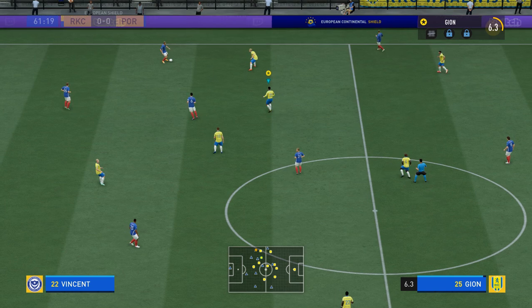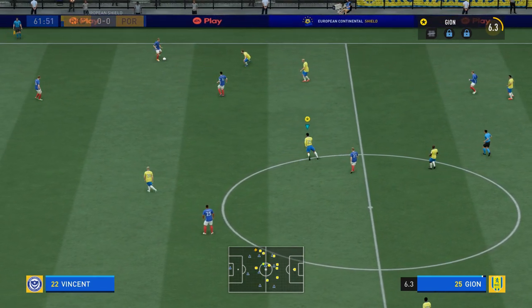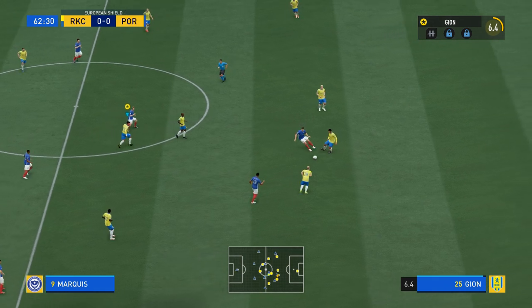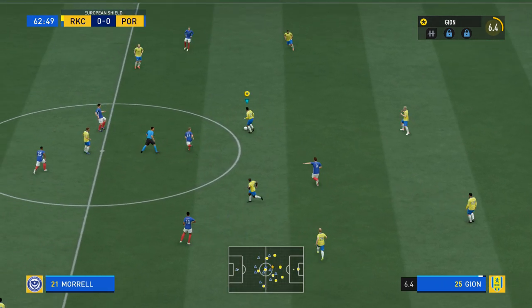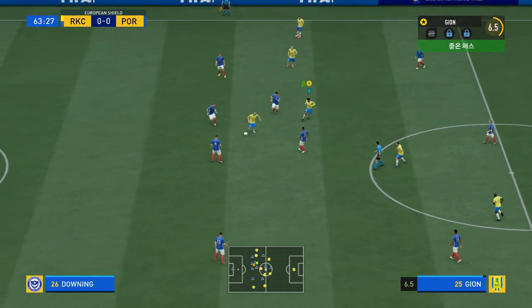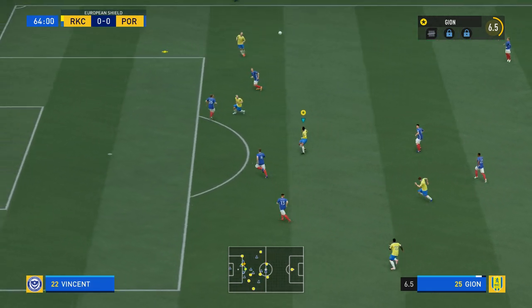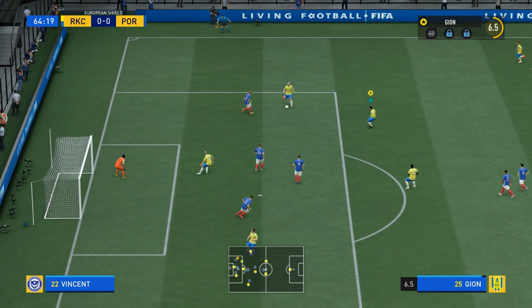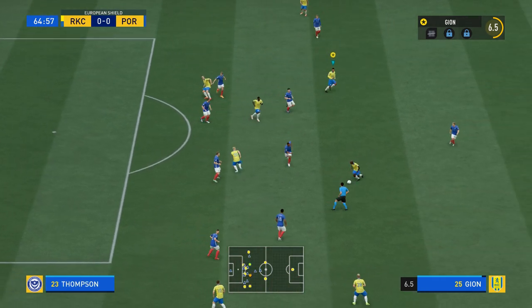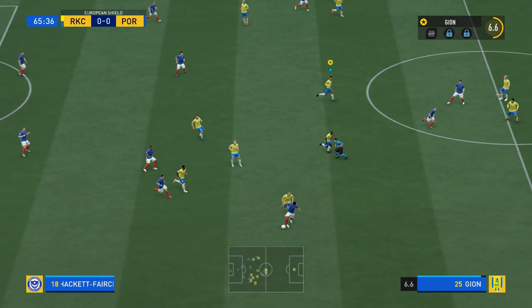Half an hour remaining then. Williams. Sean Williams. And now with Thompson. A fine reading of the situation. A chance to whip it in. Still level here, but the pressure escalating. I think I spoke too soon — wasn't the best of passes, finally.